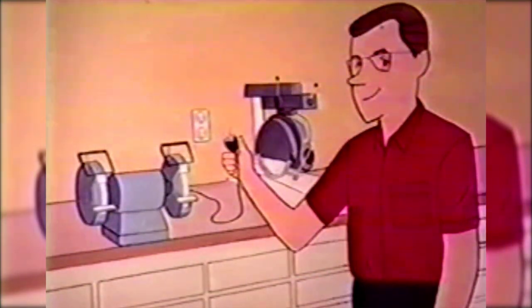Work on cord and plug connected equipment is also exempt, provided that all energy is controlled by unplugging the equipment from the energy source, and the plug is under the exclusive control of the person performing the service. This means the person must be in possession, or within arm's length and line of sight of the cord and plug, or locked out.